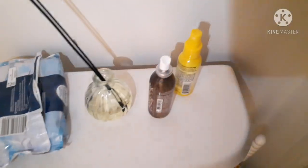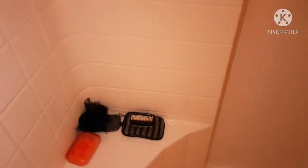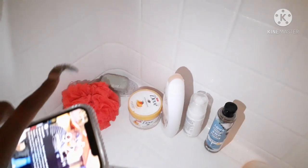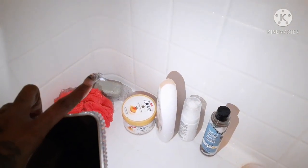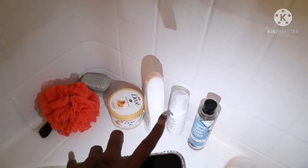I have some pooby gone and Bath and Body Works freshener. As far as my shower routine, this is my husband's side of the shower — we're not going to go through his routine. For me, I have a soap, another soap, body wash, body scrub, oil, and my feminine wash.